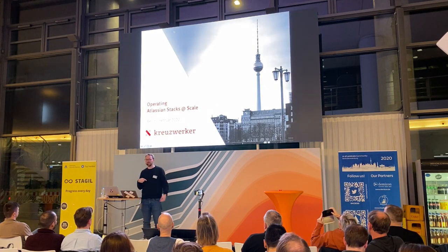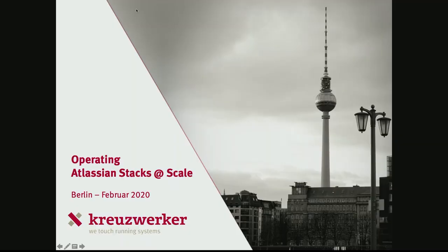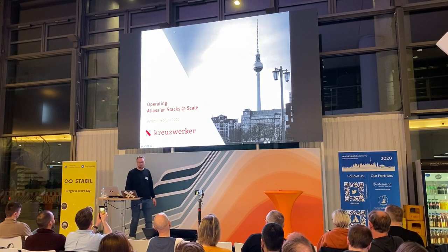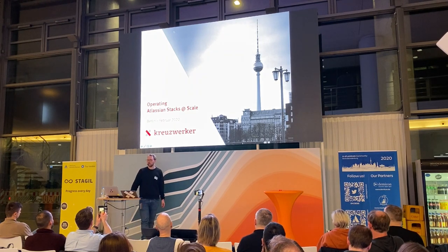Sorry, apologies — my voice kind of faded today, so one thing that didn't scale well is my voice. I'll try to keep it short. I will tell you a little bit about how we scale the operations of Atlassian stacks on top of AWS.